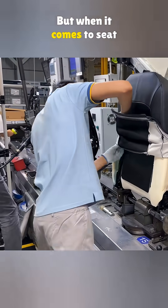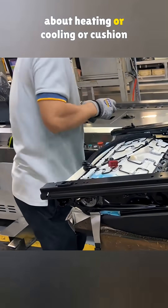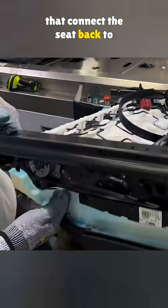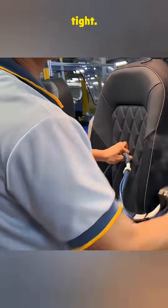But when it comes to seat safety, the real key is not about heating or cooling or cushion softness. It is about the four bolts that connect the seat back to the base. After assembly, the seat gets steamed to smooth out the fabric and make sure everything looks clean and tight.